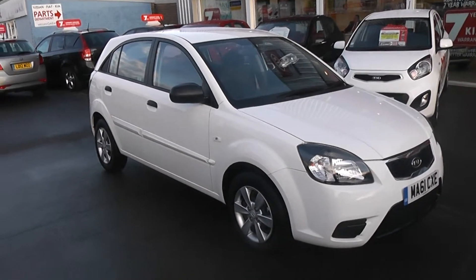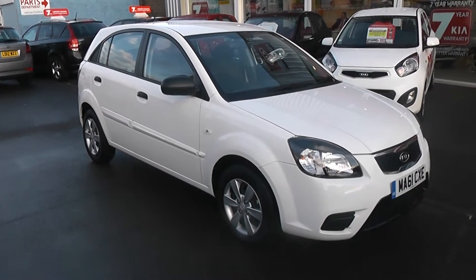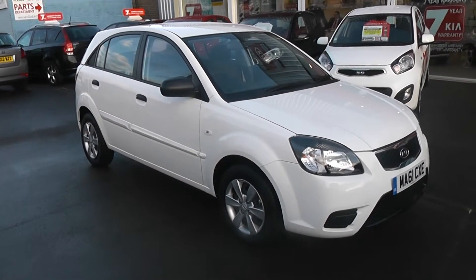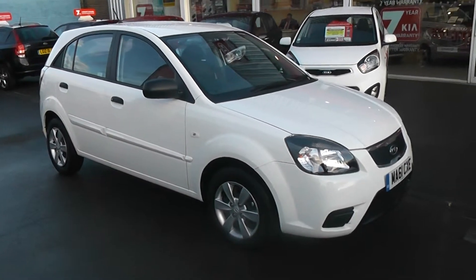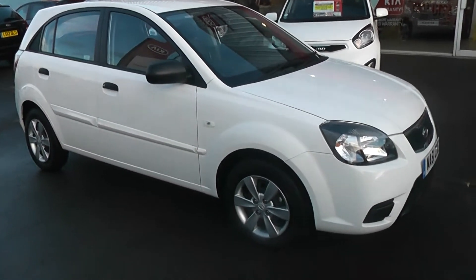Hi and welcome to Wessex Garages Gloucester. The car we are looking at today is the Kia Rio. The car has a 1, which is the entry model for this particular car. It has a 1.4 petrol engine, 5 doors, and a manual gearbox, finished in white paint.